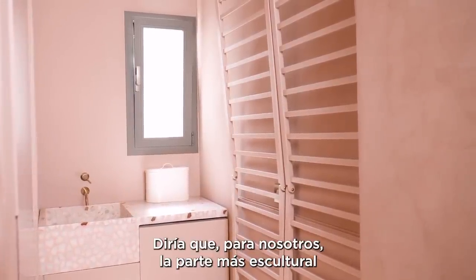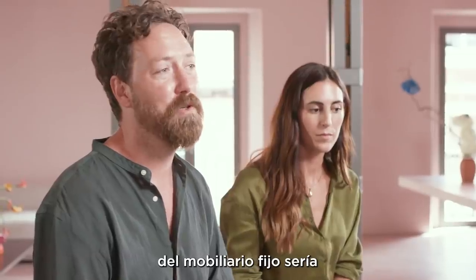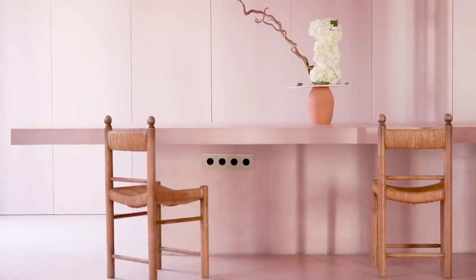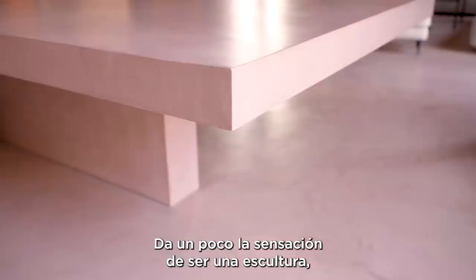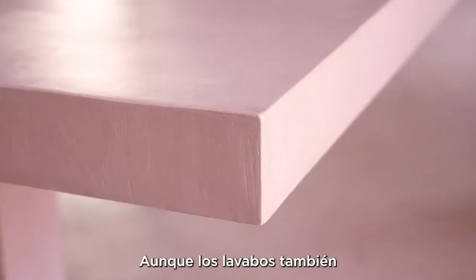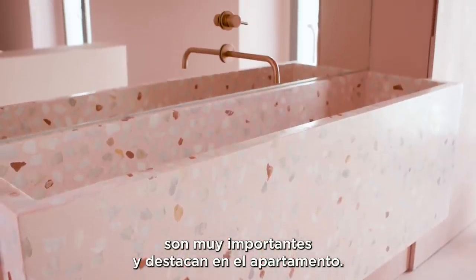I would say the sculptural parts of the fixed furniture — the long kitchen table with the dining at the end, which has a sculptural feeling, hanging and being outstretched — and also the sinks, are very important accents in the apartment.